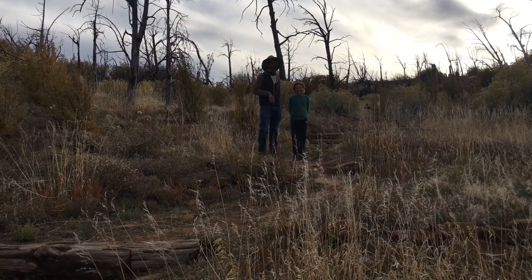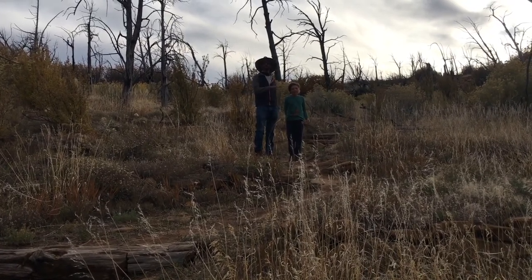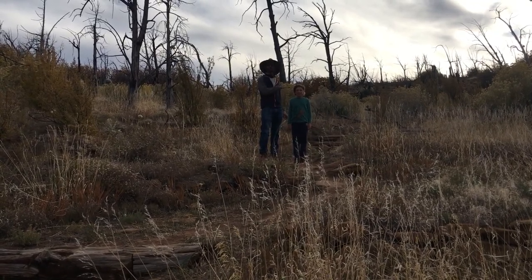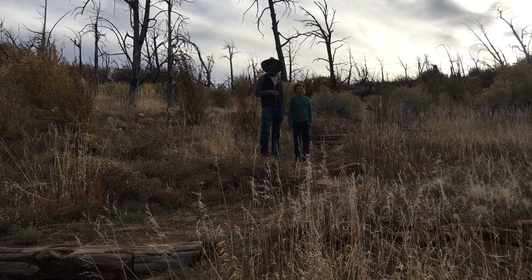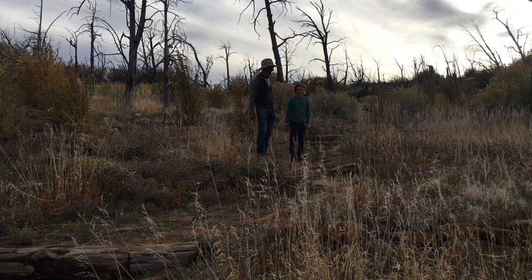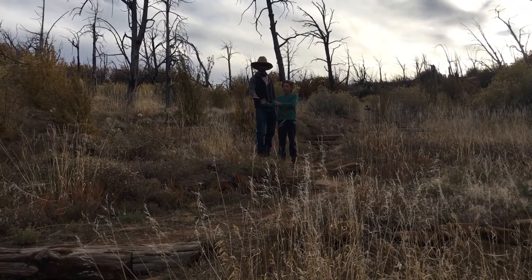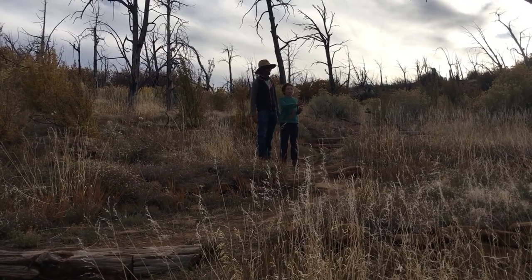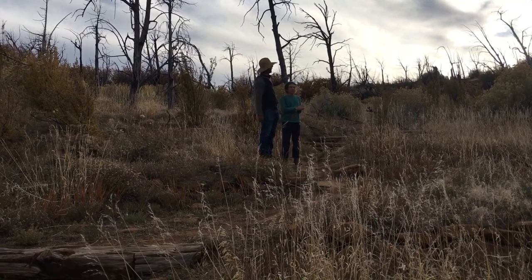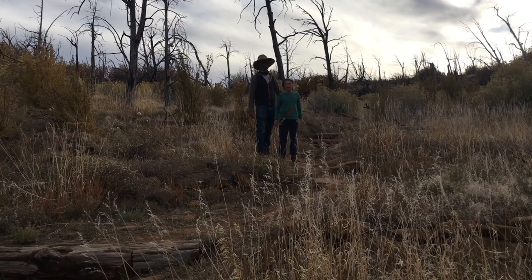We are here in a very special part of the park where the ancestral Puebloan peoples, the Native American peoples who lived here, created a real special terracing system to grow their crops. Leas, would you like to tell them what a terrace is? So for example, there are different levels of places where you plant your crops, and when it rains, the water stays longer in one level, so the Native Americans were trying to conserve water.